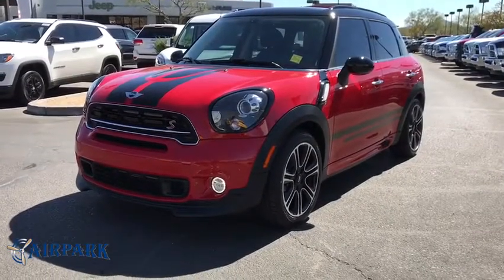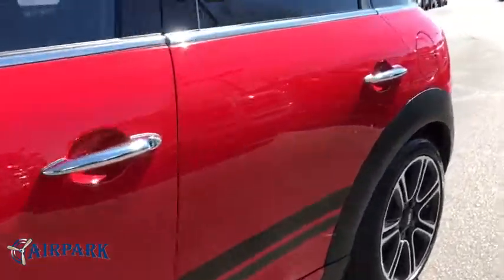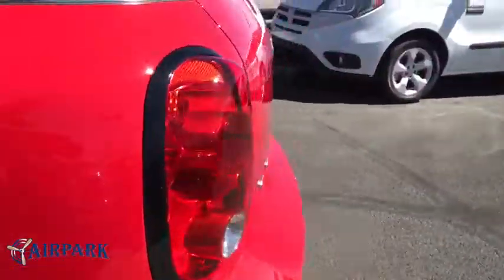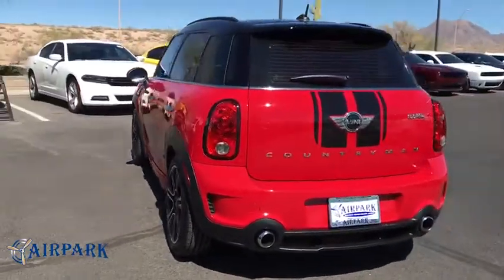A 2016 Mini Cooper. Agile handling and quick, precise steering make the Mini Cooper lots of fun to drive. The cabin is roomy with plenty of front leg room. This vehicle has less than 25,000 miles.